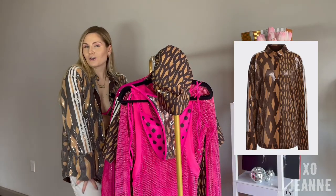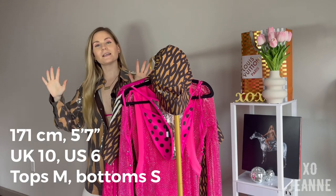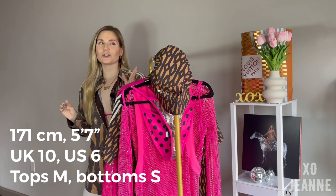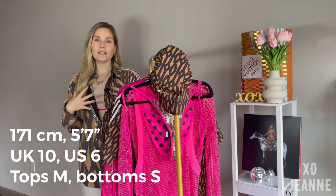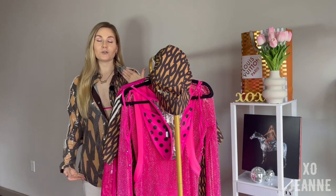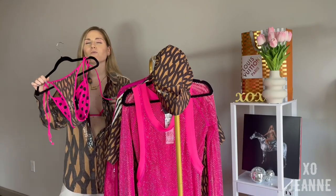As usual, my sizing, measurements, and all the information is in the description box below. I'm five-seven, 171 centimeters tall, I am UK 10 which is a US 6. This part of me is wider than the bottom, so usually the top is an M while the bottom is an S, and for a one-piece I size up to M to accommodate the width.